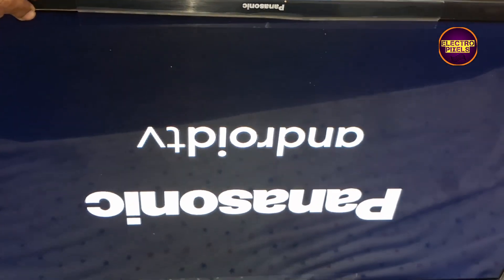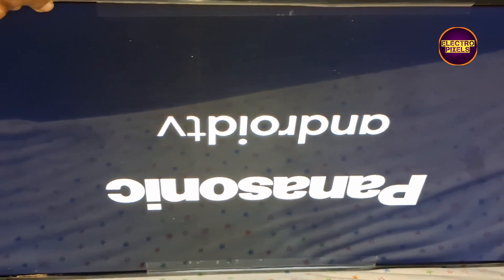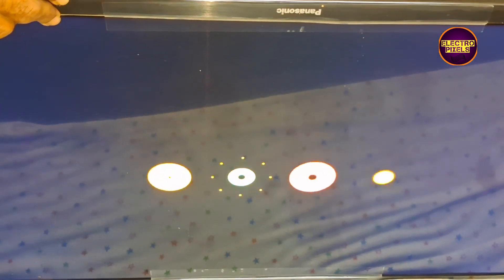Finally, you can see the picture comes and the TV started working. That's it. Hope you liked this video. If you like our channel, please like, share, subscribe, and press the bell icon for further notifications. Thank you for watching.